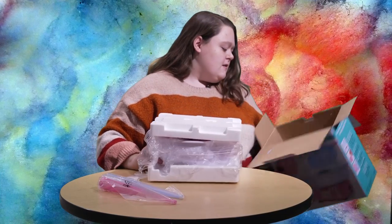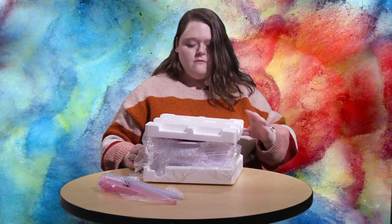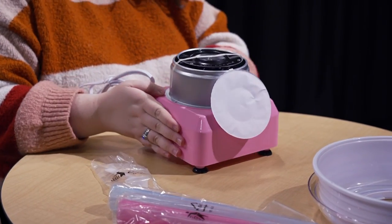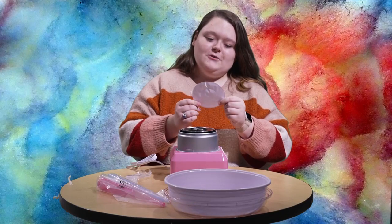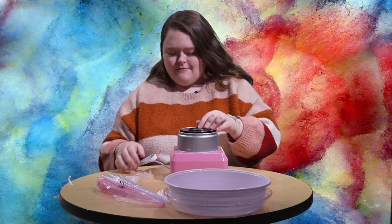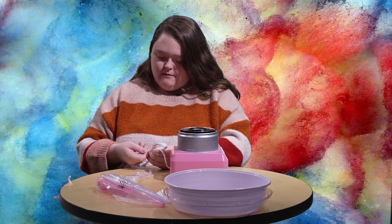I want it. Read the instructions before use. No. What if I don't? Who's going to stop me? The police?